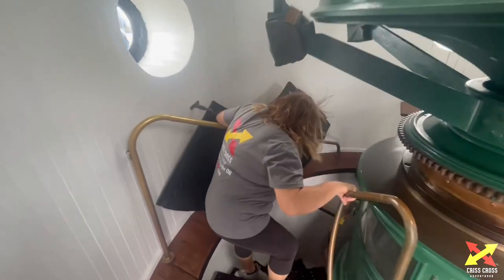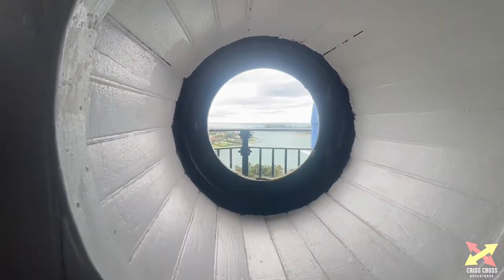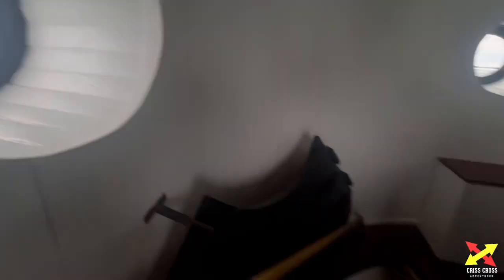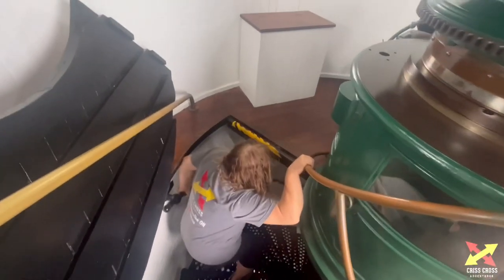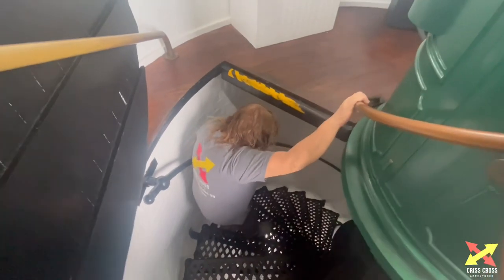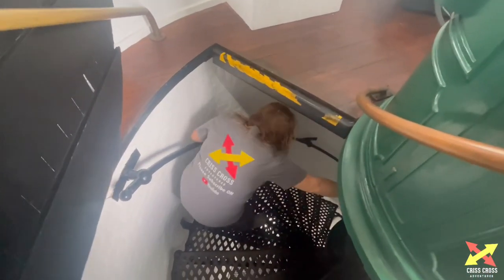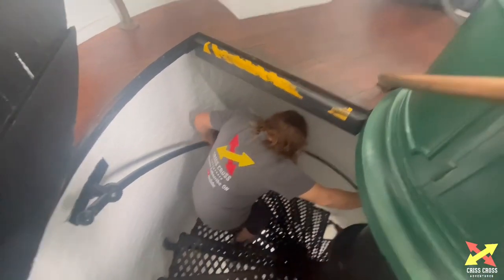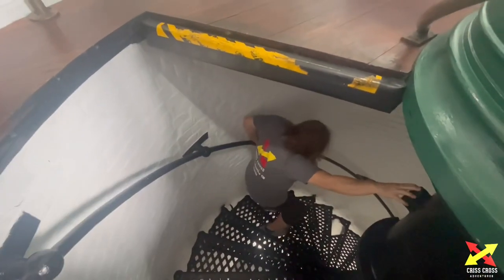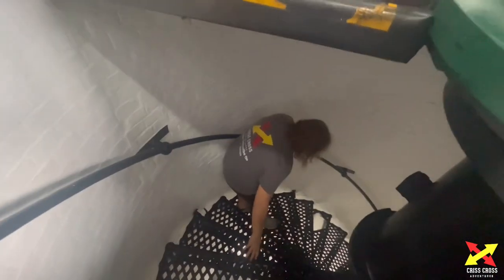We're on our way back down — look at this. This is sketchy, man. It's a sketchy lighthouse coming down, it's all crooked. We've been to a couple already and nothing's like this one. Be very careful coming down.